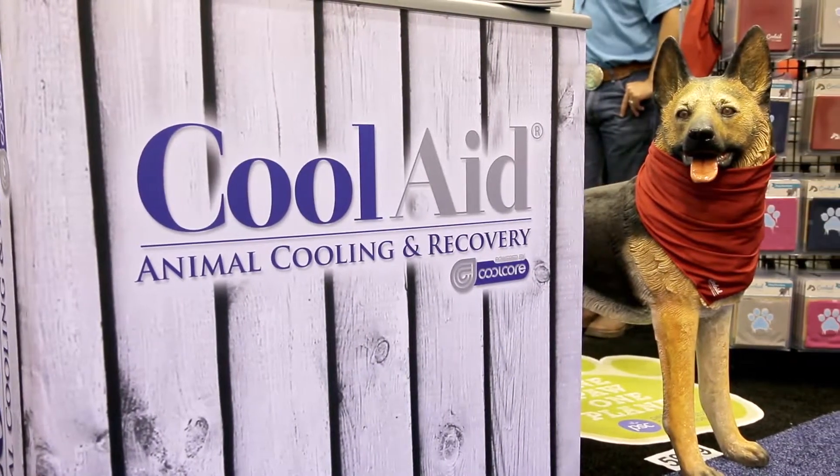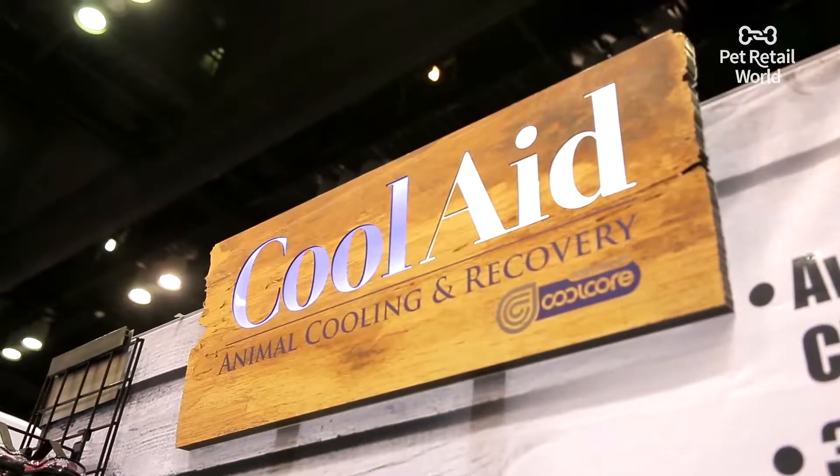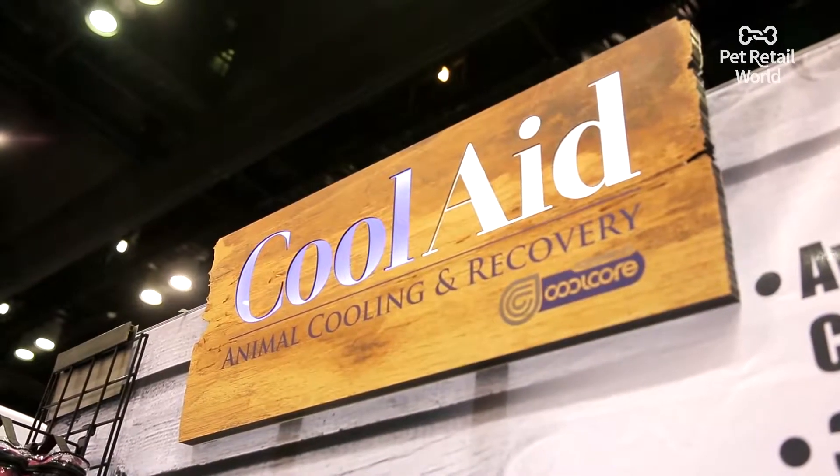Welcome to Global Pet Expo. I'm Kristen Levine here for Pet Retail World and I am joined here with Mark and Julie Black. You guys have a product called Kool-Aid Animal Cooling and Recovery.